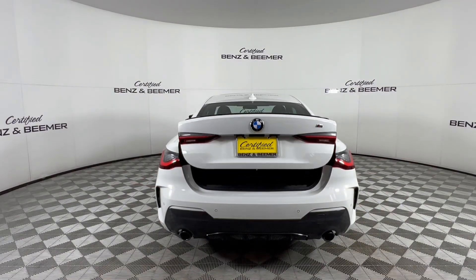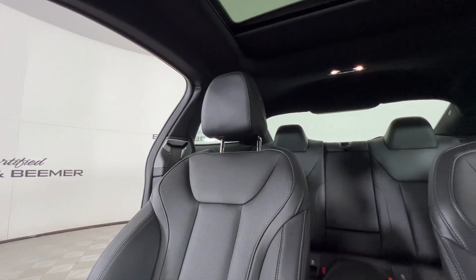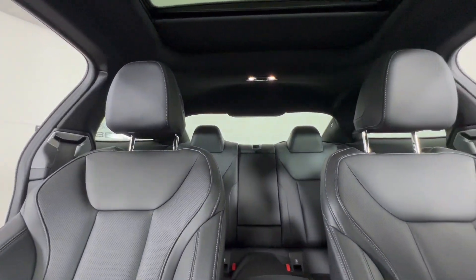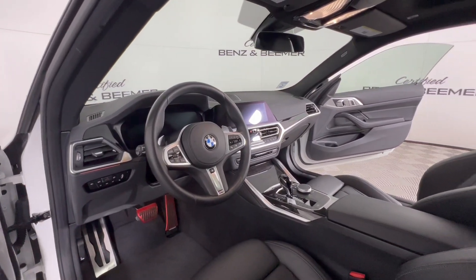Inside, the 4 Series is known for its luxurious cabin featuring premium materials, modern infotainment and driver assistance technologies, ensuring a refined and connected driving experience.